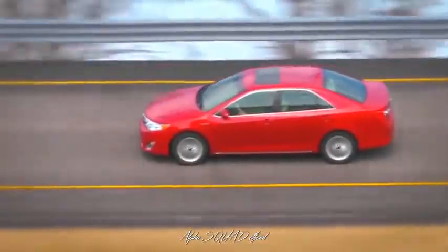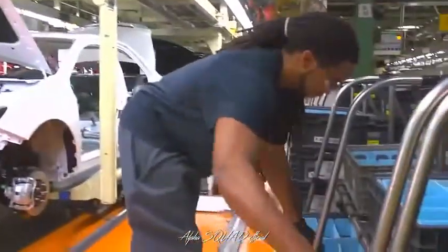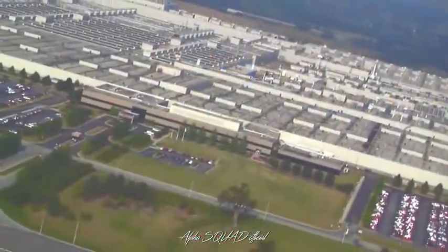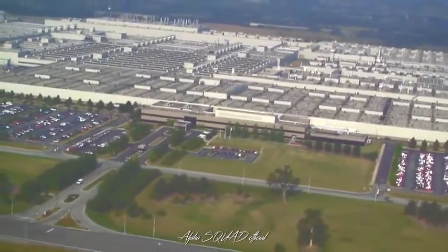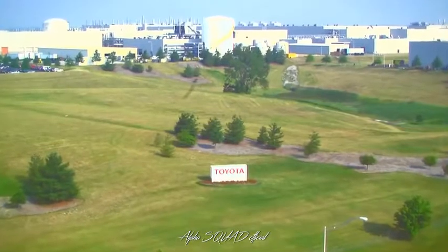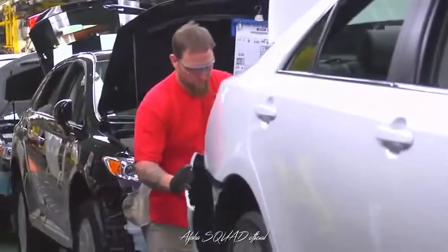Each day, Toyota's Kentucky team members put into action the Toyota production system, known across the world for its quality, safety, and efficiency. TMMK covers about seven and a half million square feet of space, with the equivalent of about 156 football fields under roof. This is one of the most complete vehicle manufacturing plants in the world.